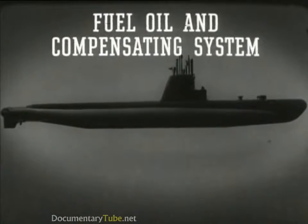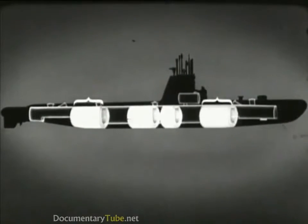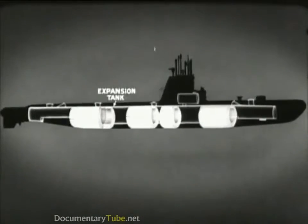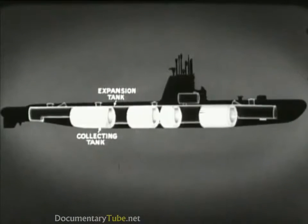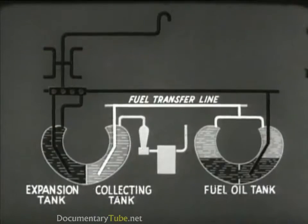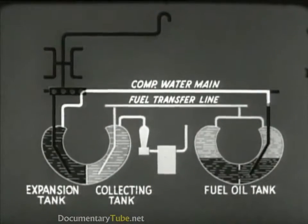The fuel oil and compensating system delivers the fuel from the storage tanks to the engines and replaces the fuel with seawater. These tanks are used for either fuel or main ballast and are called fuel ballast tanks. Normal fuel oil tanks are also part of the system, which includes an expansion tank on the port side and a collecting tank to starboard. Each fuel oil tank is connected to the fuel transfer line, which is also connected to the collecting tank. The top of the expansion tank is connected through a manifold to the compensating water main, which runs inside the boat with branch lines to the bottom of each fuel tank.